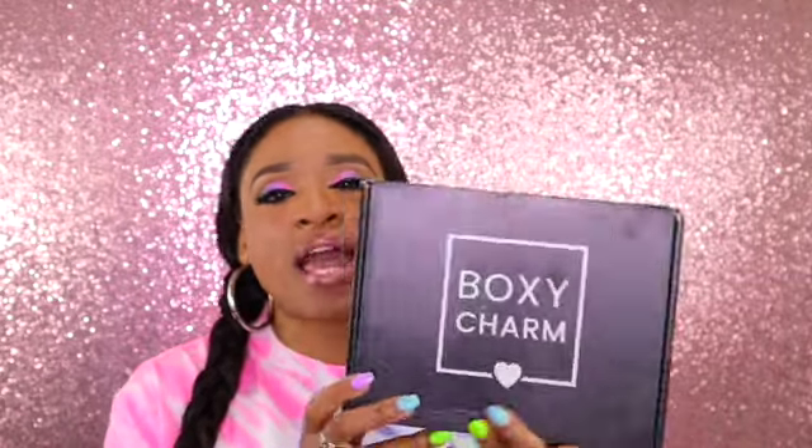This is a huge box — it's hard to get it all in camera. I'm also going to be unboxing the base box as well. So we are going to be doing a double whammy for you guys.